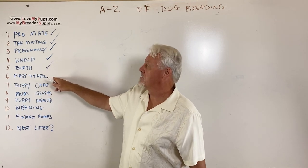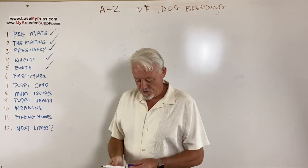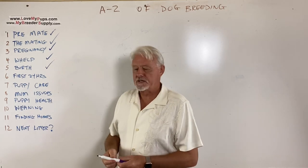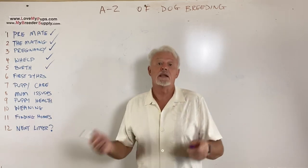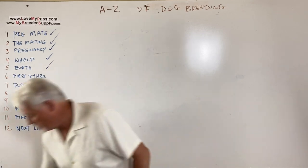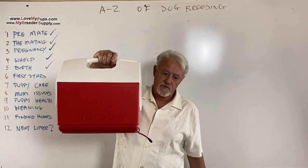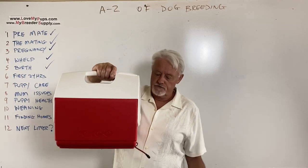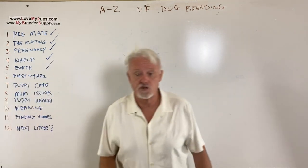Okay, part six of a 12-part series. We talked about the birth, whether it be natural or C-section. If we had a C-section, we're headed home. We should have our puppies in one of our portable incubators. You can travel for two or three hours, no problem whatsoever — longer if necessary. Puppies are kept at a regulated temperature, so they're okay.